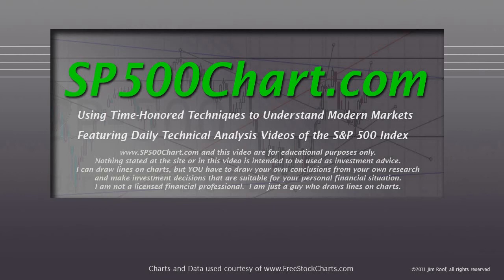www.sb500chart.com and this video are for educational purposes only. Nothing stated at the site or in the video is intended to be used as investment advice. I can draw lines on charts, but you have to draw your own conclusions from your own research and make investment decisions that are suitable for your personal financial situation. I am not a licensed financial professional. I'm just a guy who draws lines on charts.